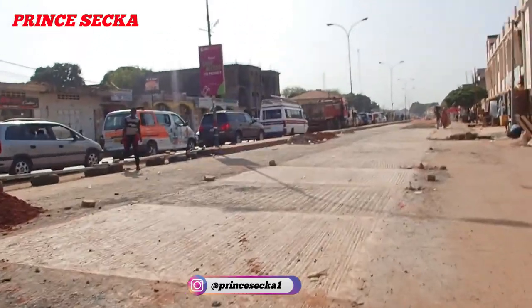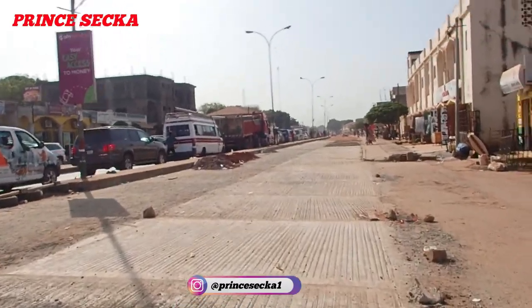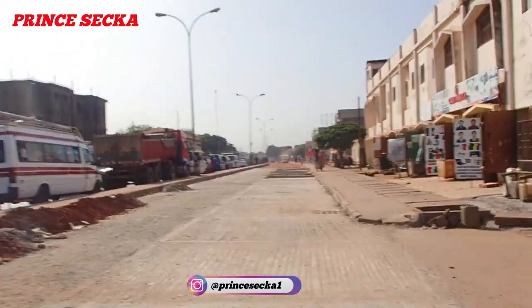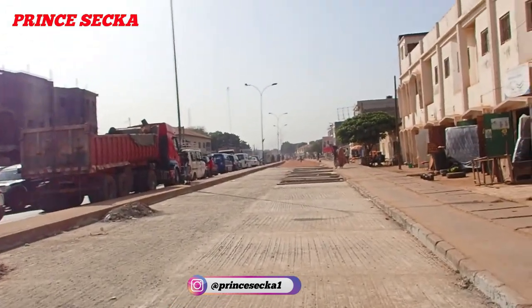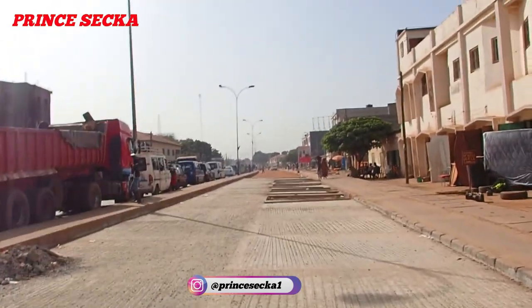They are putting in concrete here. I don't know how they are planning to do the road, but they're putting concrete here. Maybe they will put a concrete base and then put asphalt on top of it so that it will be more strong and last long.